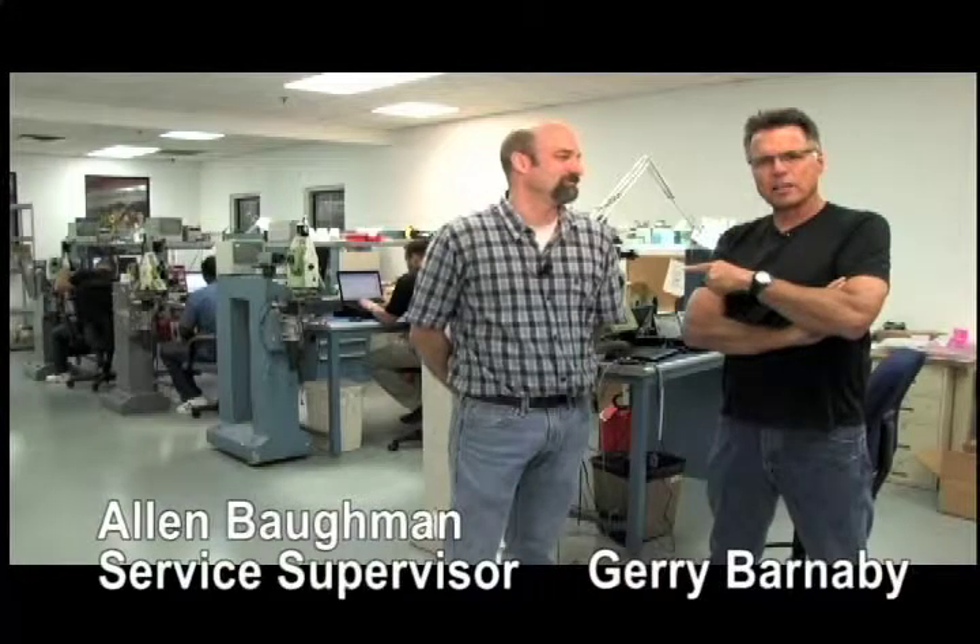Hey, what's happening? Barnaby here. Lucky to have four minutes with Alan right here, because he is a man on a tear. You got some gear you got to service to get out, right? We have to get it out today. So we want to get a quick behind-the-scenes look at this service center, because it's interesting to go behind the scenes and see how stuff gets fixed and or calibrated. So you got a pretty good-sized team here.